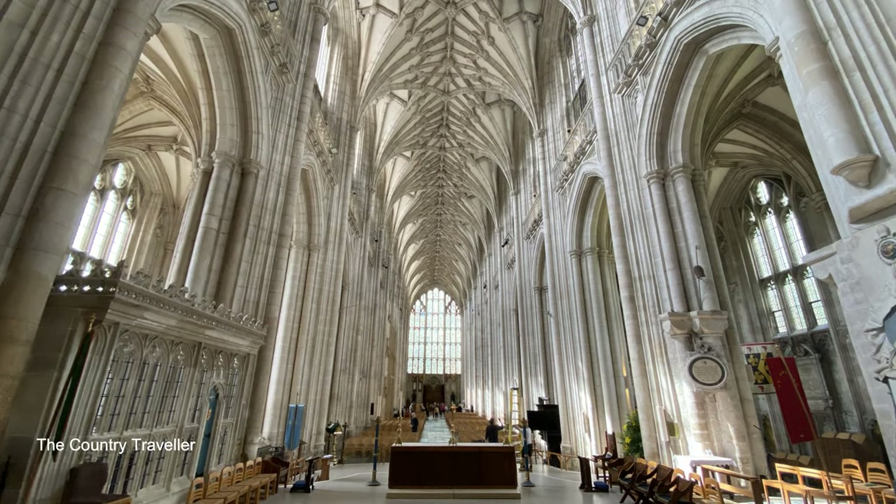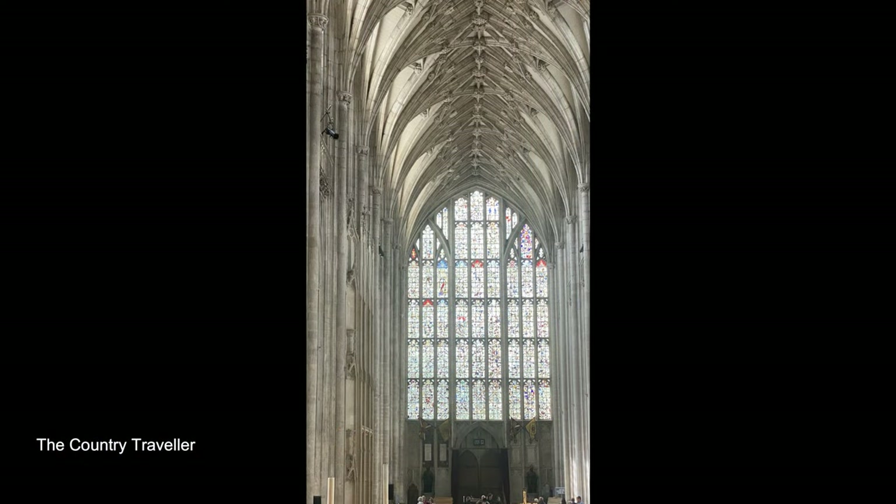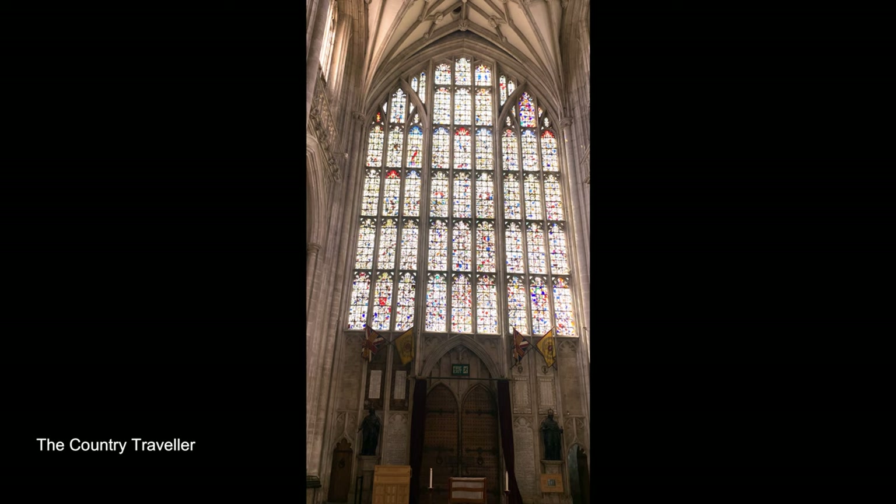As we walk back through the nave of the cathedral the great west window is in front of us. Most of the stained glass was smashed by the roundheads during the civil war in 1642. The window was put back together by the townspeople as a mosaic following the restoration of the monarchy.